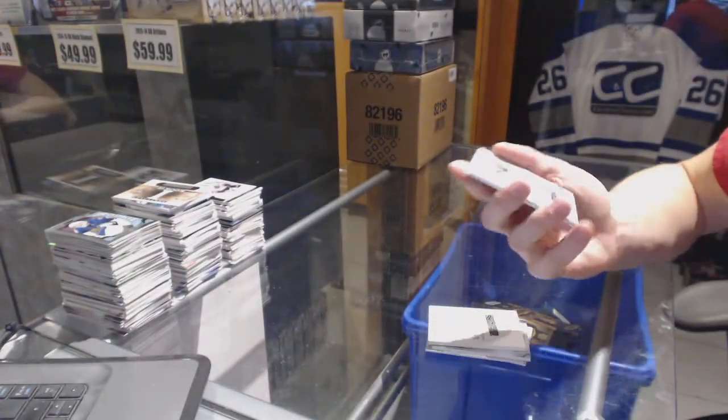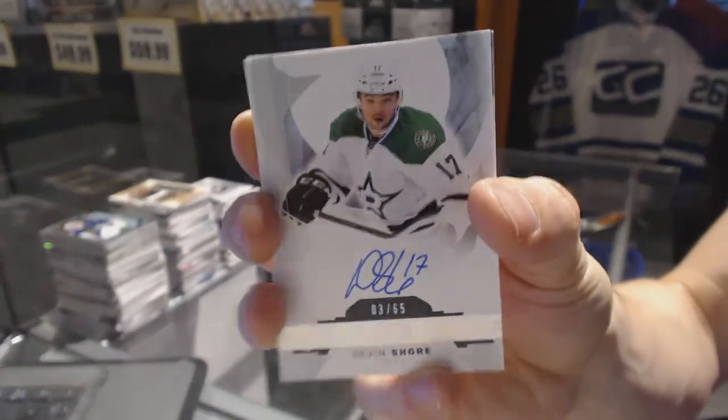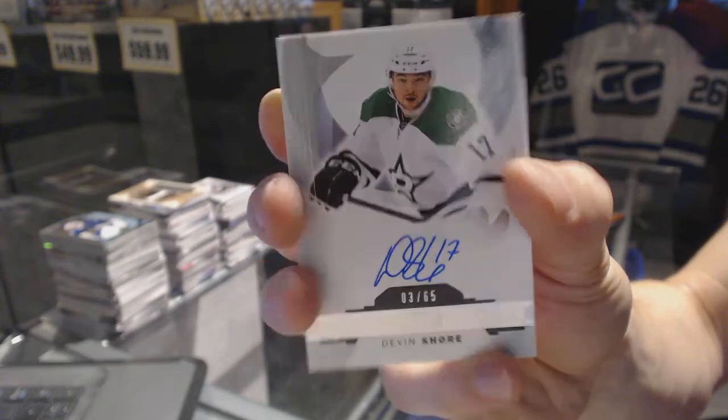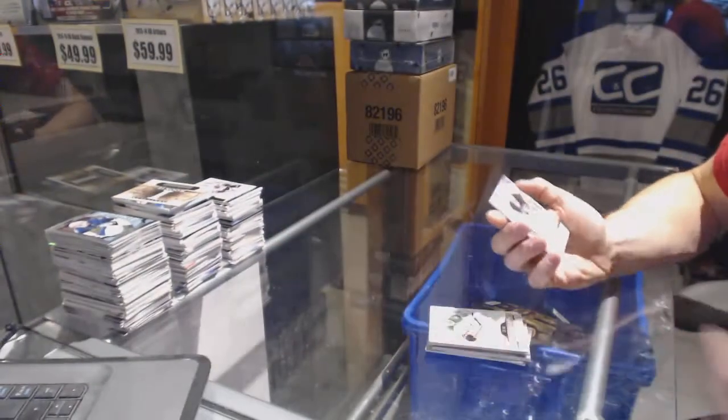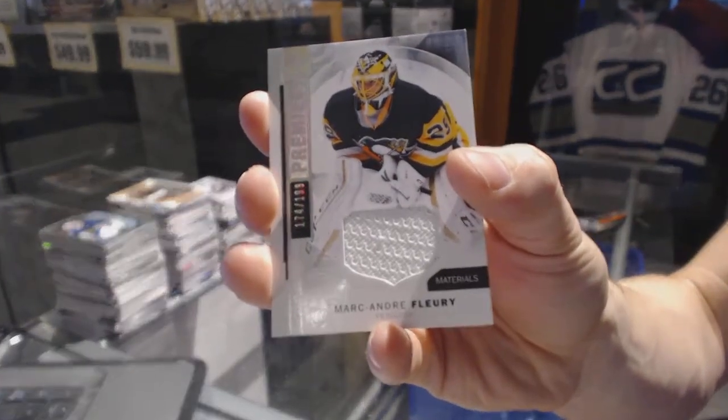We've got a rookie auto silver number 3 of 65 for the Dallas Stars, Devon Shore. And a base jersey numbered to 199 for the Pittsburgh Penguins, Marc-Andre Fleury.